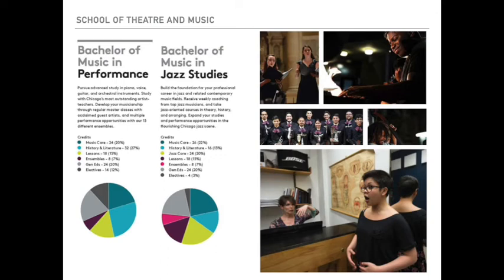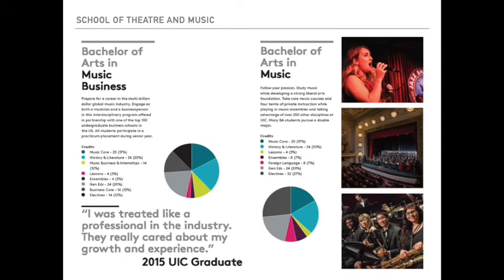If you're seeking a professional career in jazz and related contemporary music fields, the Bachelor of Music in Jazz Studies is for you. You'll receive weekly coaching from top Chicago-area jazz musicians and jazz-oriented courses in theory, history, and arranging. The flourishing Chicago jazz scene offers the perfect forum to expand your studies and performance opportunities. This degree also includes weekly private lessons for four years. The Bachelor of Arts in Music Business provides you with essential business and music knowledge and skills to pursue a career in this ever-expanding field, engaging in comprehensive music study complemented by coursework in business concepts such as management, finance, economics, accounting, and the music industry.